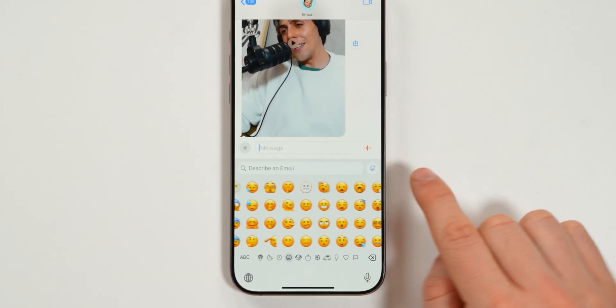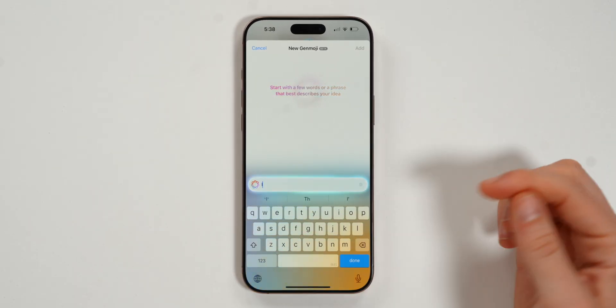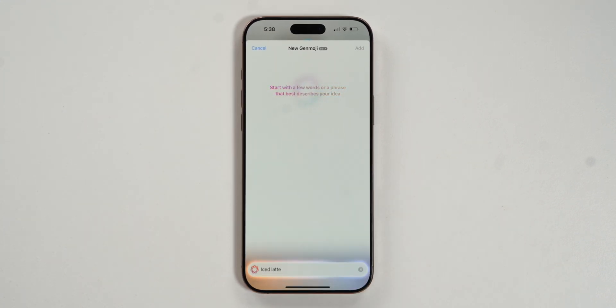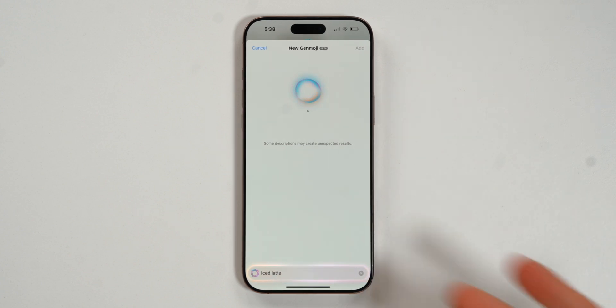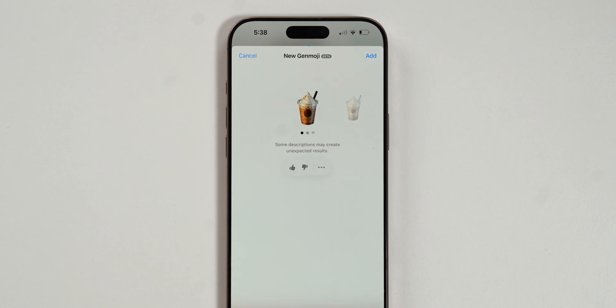When you go to your emojis, you'll see this icon which lets you create any custom emoji you can think of by just describing what you want. For example, I'm a big fan of iced coffee, so I'll type 'ice latte' — tap done, and it automatically generates an emoji of whatever I typed in. Here's my emoji of an iced latte.